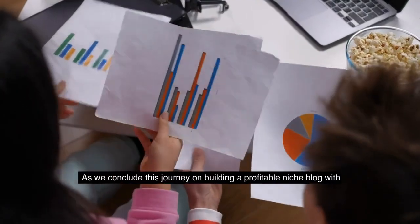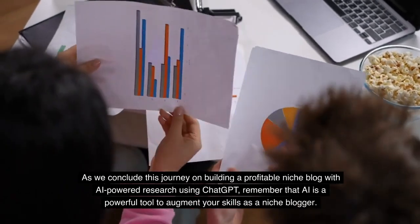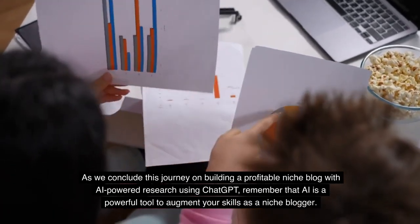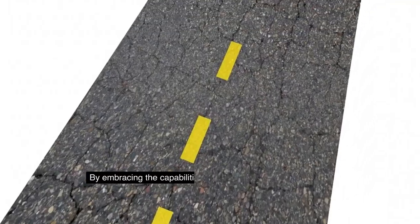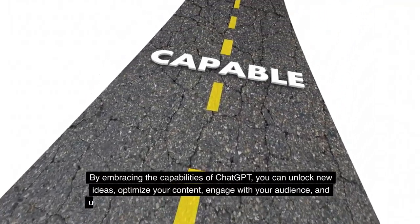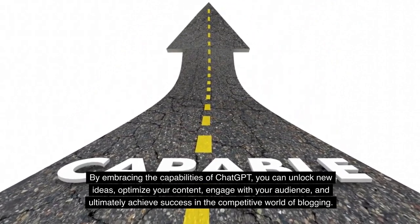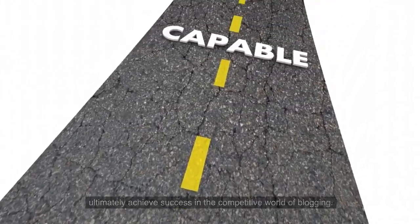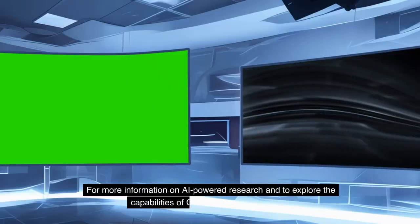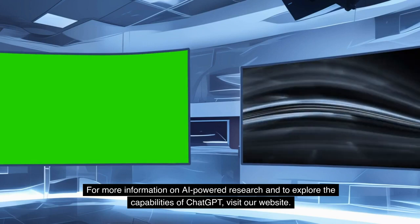As we conclude this journey on building a profitable niche blog with AI-powered research using ChatGPT, remember that AI is a powerful tool to augment your skills as a niche blogger. By embracing the capabilities of ChatGPT, you can unlock new ideas, optimize your content, engage with your audience, and ultimately achieve success in the competitive world of blogging. For more information on AI-powered research and to explore the capabilities of ChatGPT, visit our website.